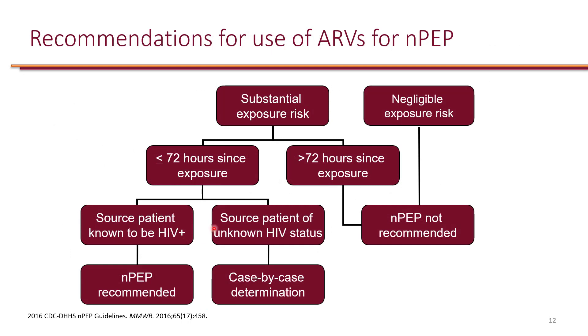When someone gets exposed to the virus, if the risk is negligible, PEP is not needed. But if there is reasonable evidence of HIV exposure and it's been more than 72 hours since exposure, PEP is not recommended — just wait to check for HIV and treat if the patient develops infection. If it's been less than 72 hours, post-exposure prophylaxis will be very effective with real potential to prevent HIV infection.